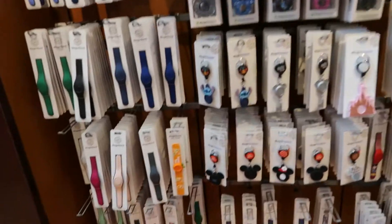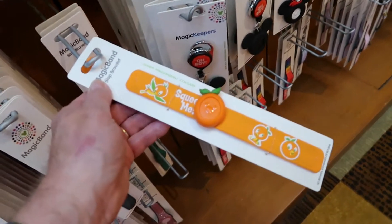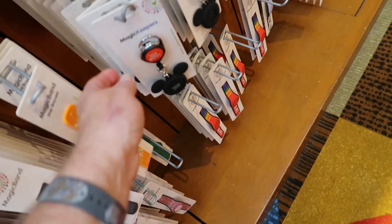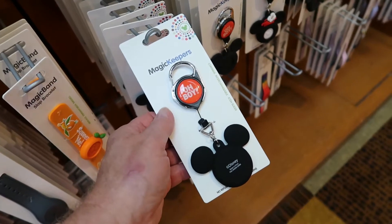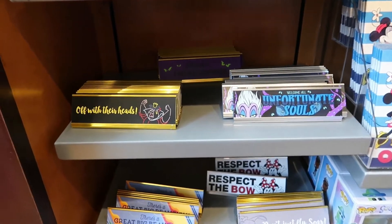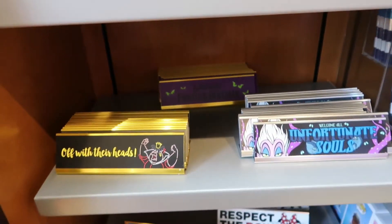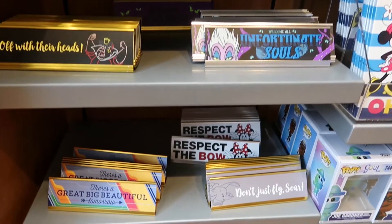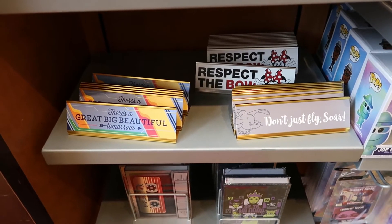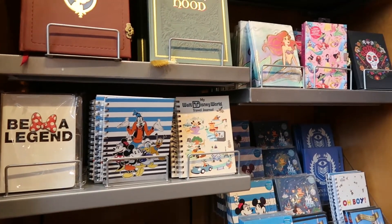Look at this magic band - it says squeeze me. I don't think it really does anything if you squeeze it. I've never seen that one before, that is very cool. And this is something we see more and more of - it's the Magic Keepers. This is also something I'm seeing for the first time on this visit. Welcome foolish mortals. I'll bet that glows in the dark, the eyes. Welcome all unfortunate souls. Respect the bow. It's a great big beautiful tomorrow. Don't just fly - soar. Very cool. And we have journal books.